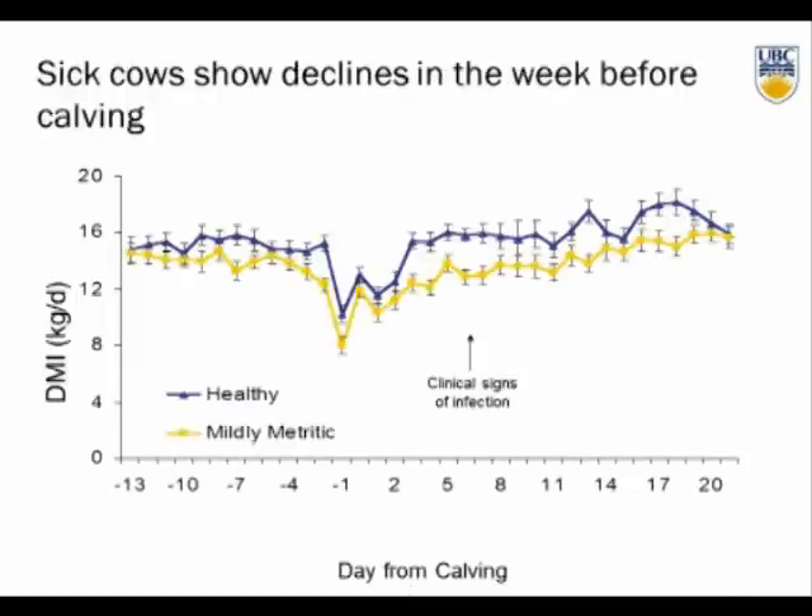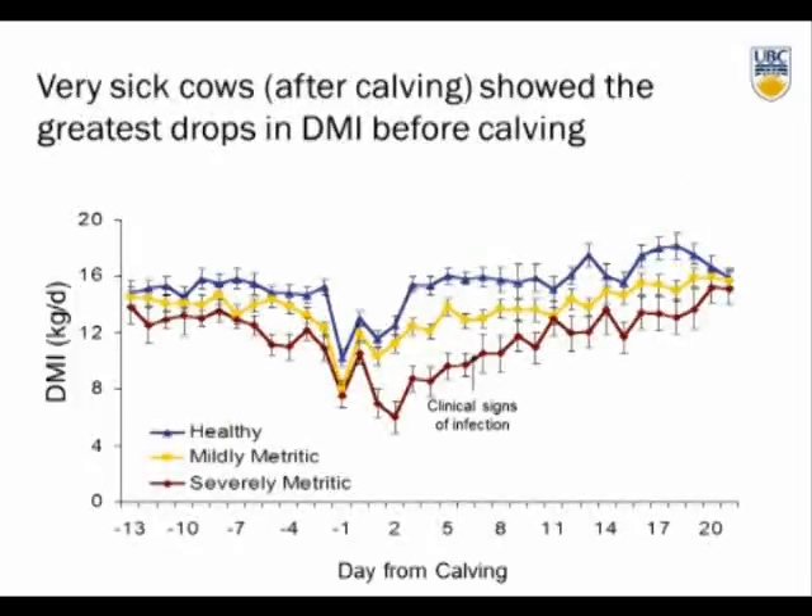For cows diagnosed as mildly metritic, clinical signs of infection were diagnosed between seven and eight days postpartum. It's not surprising that there's a decrease in intake when they were clinically ill. But what was really interesting is that we were already seeing reductions in dry matter intake in the days prior to calving. For the severely metritic cows — those very, very sick — there were huge declines in intake postpartum, but they were already struggling about a week before calving, with significant reductions in dry matter intake.